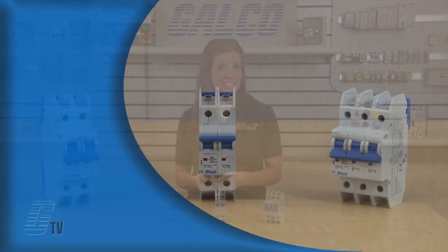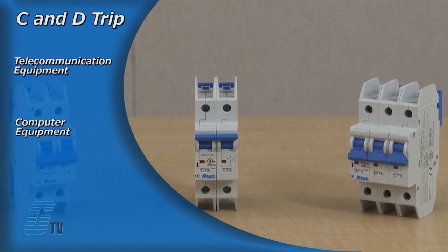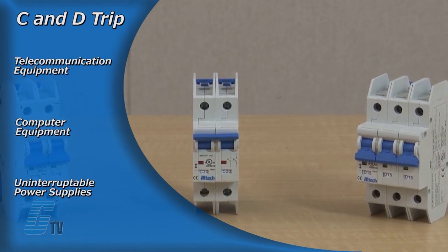DC circuit breakers with a C and a D-trip characteristic are suited for telecommunication equipment, computer equipment and uninterruptible power supplies.